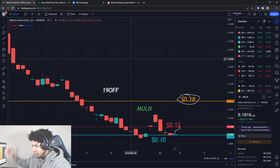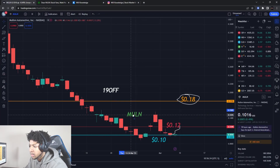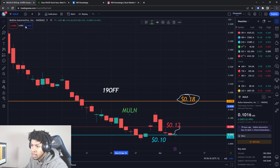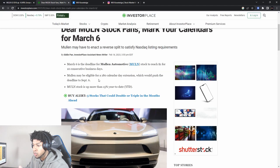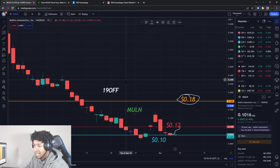We're going to be talking about Mullen stock, ticker symbol MULN for Mullen Automotive, and how Mullen can reach a dollar. There'll be two different ways. We're going to go over the levels, the news, the stock extension, and when the deadline for the stock extension is.